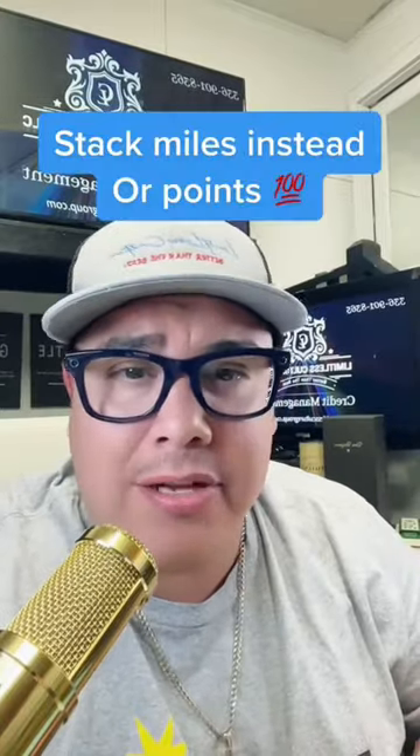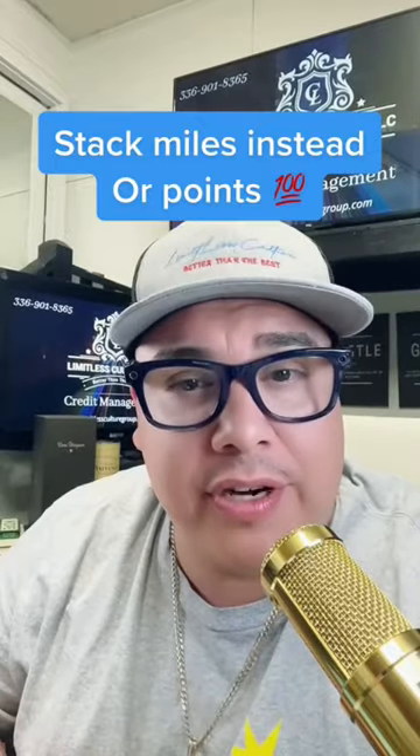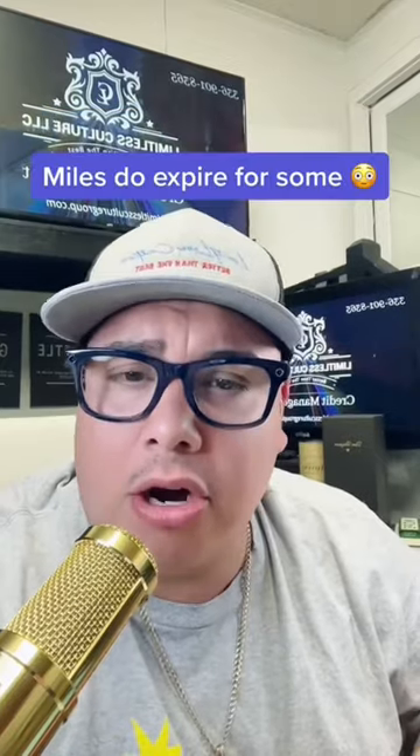Is the American Express Delta SkyMiles Business Reserve Card worth the annual fee of $550? Be aware that there are a lot of airline credit cards out there, so you can stack miles instead of points. But points never expire, and some credit card SkyMiles do expire, but the Delta Reserve SkyMiles do not expire.